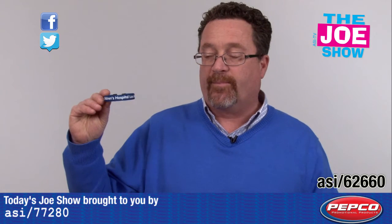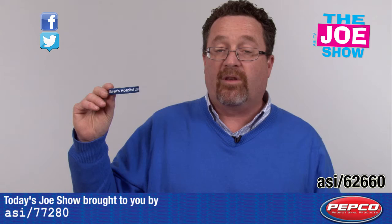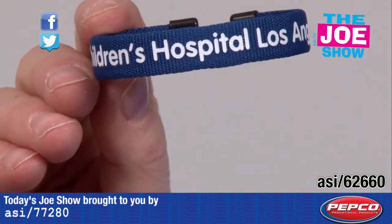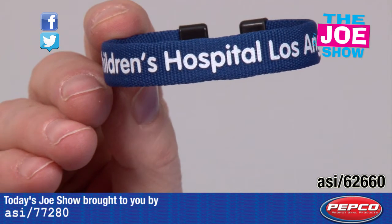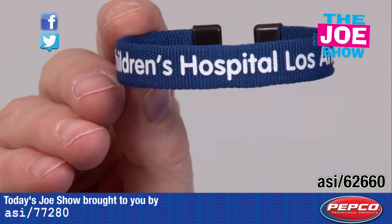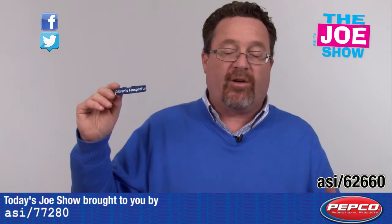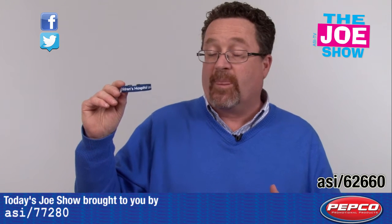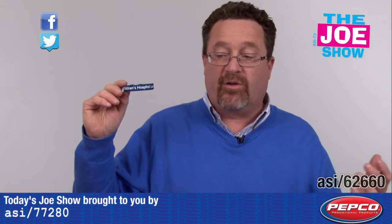Alright, the next product. We've seen silicone bracelets — this is actually a woven bracelet. There are a couple of options for the logo: it can be screened on, or you can get it woven into the bracelet itself. It's a great fundraiser piece, as we know from the Livestrong bracelets. So if you want to raise funds for a charity, this is a good idea. Also good for non-profits, and for schools — high schools, grade schools, colleges and universities as well.